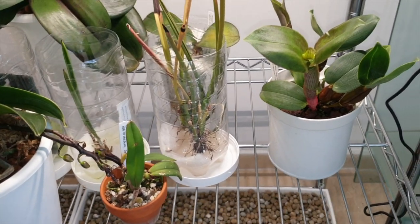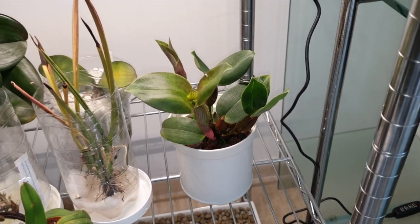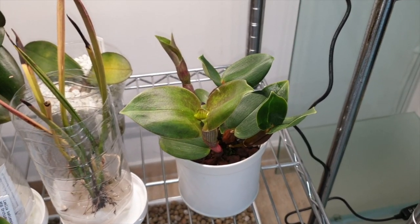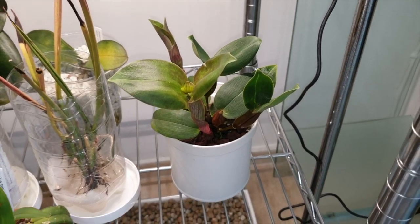I brought my Aberrance crossed with Polysema into this little location here. It was sprayed with the garlic solution as a repellent once again to make sure I don't get the pest issues that were taking my dens down last year's spring.